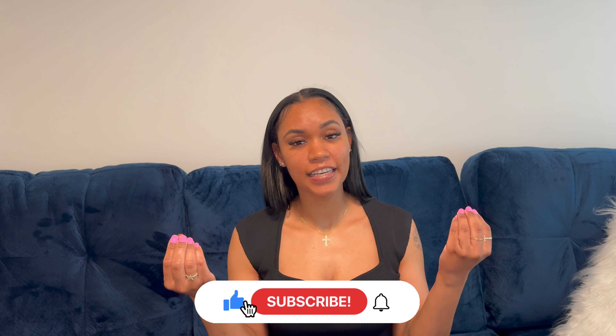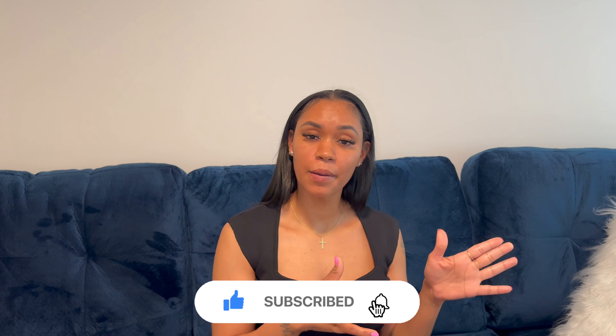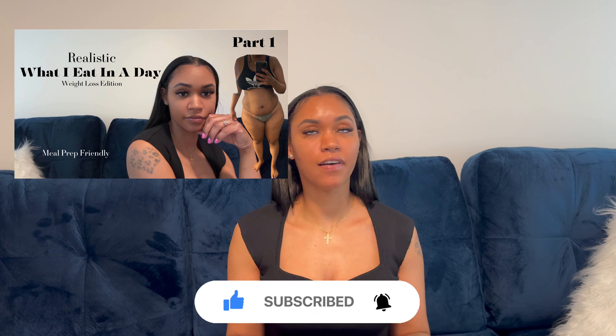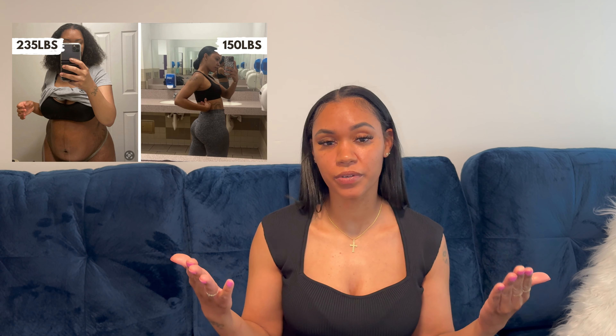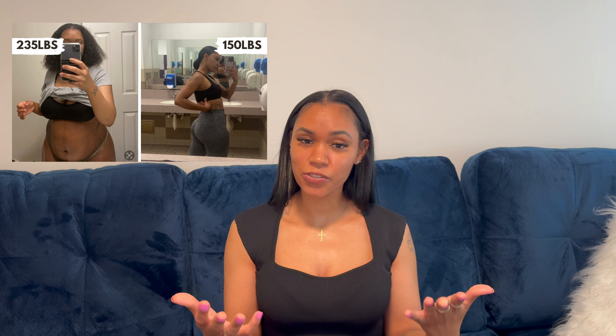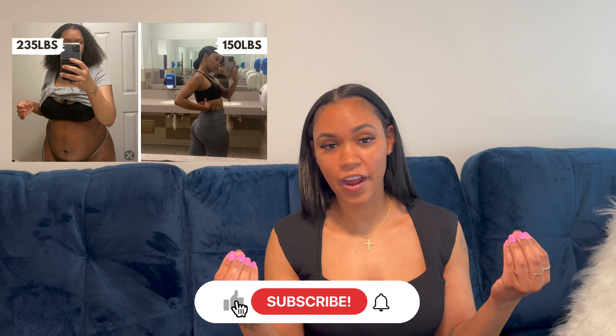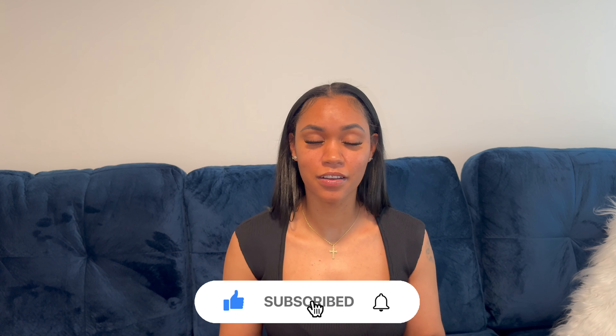Welcome to part two of what I eat in a day. If you haven't seen part one, make sure you go check that out. If you're new to my channel, welcome — I am Mishlove. I've lost 80 pounds and I've been able to keep it off for three years now. If you're already a subscriber, you guys already know what it is — thank you so much for liking, subscribing, and commenting on my videos.